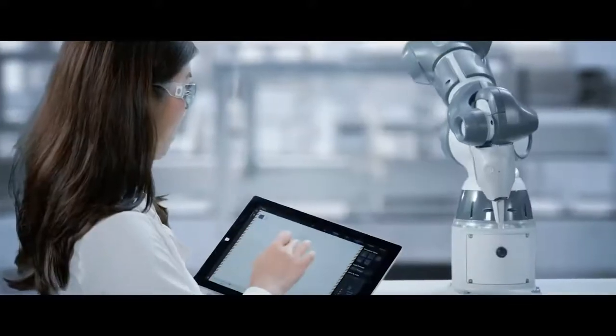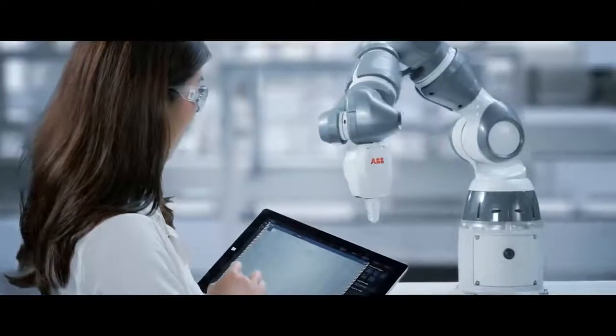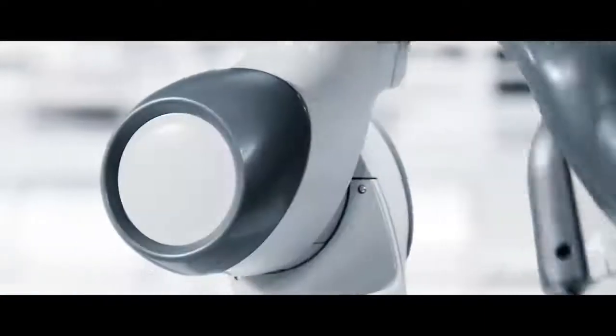The single-arm Yumi can easily add collaborative assembly to existing production lines, which almost any person can learn to operate, for applications such as pick-and-place and small parts material handling.